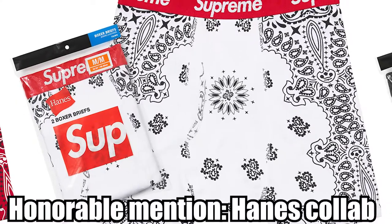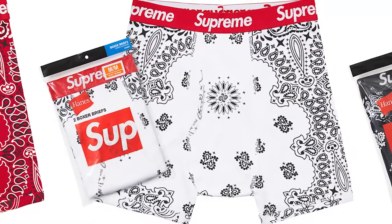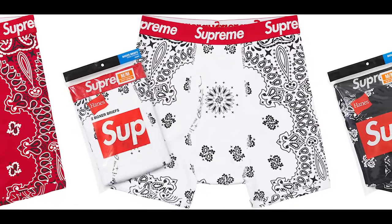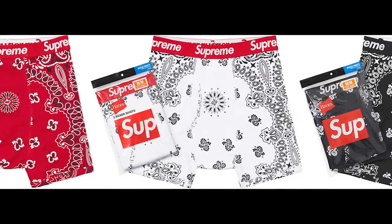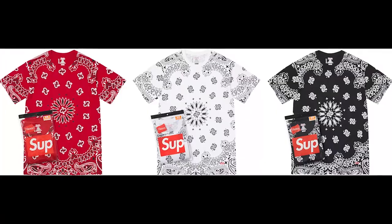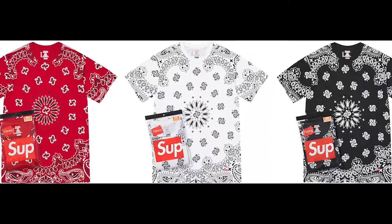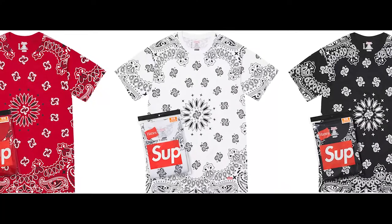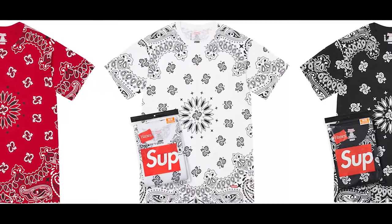Next up, we got the Supreme and Hanes collab coming back for another year with the bandana print. I always enjoy the Supreme and Hanes collection because it's a simple item — everyone needs underwear, everyone needs an extra t-shirt, and you really can't go wrong with this simple bandana print. It looks pretty cool, it's a great addition to a wardrobe at a cheap price. Throw it in the cart — just get it. It'll be around for the whole year, so don't sweat it if you don't get it immediately.